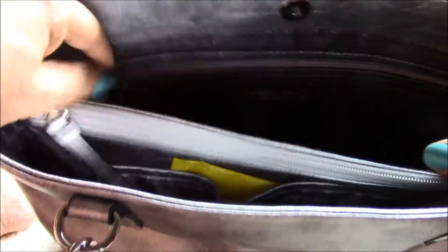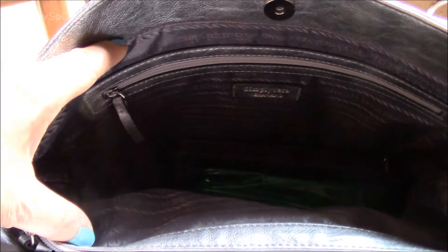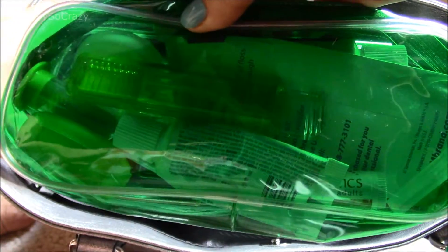I really like that this is in here because otherwise I think it would just be a big abyss, like my other purse. It's very roomy. I have my makeup case, my orthodontic case, and my little toothpaste and toothbrush for when you're on the go, because I have to brush my teeth all the time.